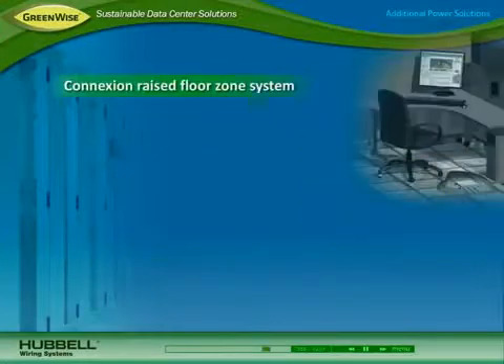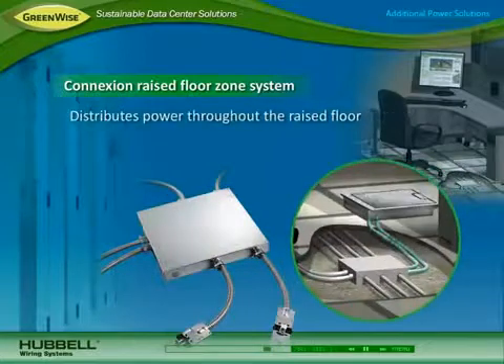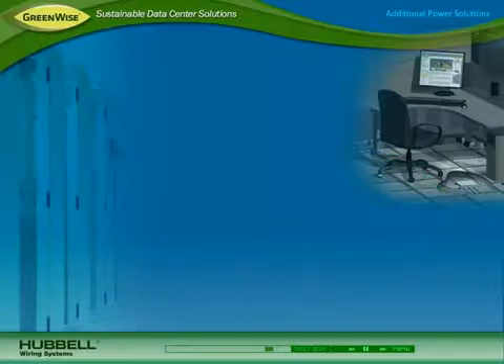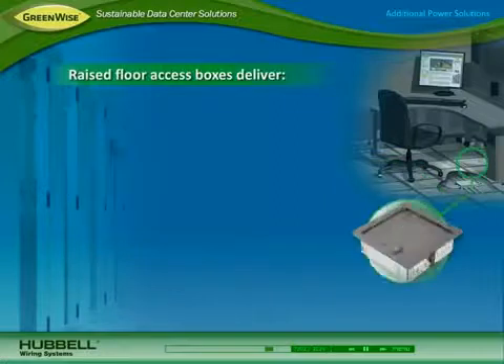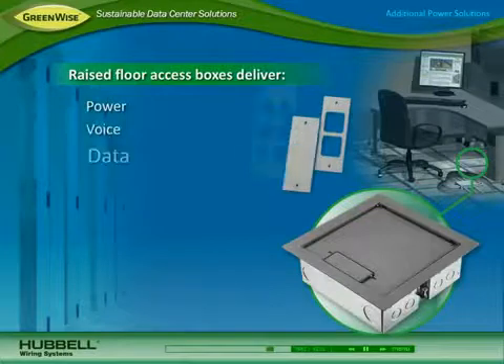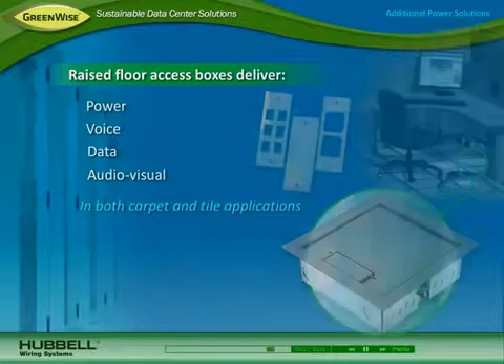To support space efficiency, Hubble's Connection Raised Floor Zone Distribution System effectively distributes power throughout the raised floor. It includes options for transitioning power to boxes and furniture systems for computer workstations. Hubble also offers a variety of deep and shallow raised floor access boxes for delivering power, voice, data, and audio-visual in both carpet and tile applications.